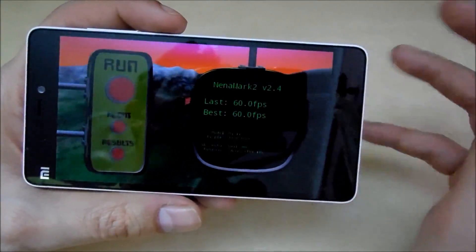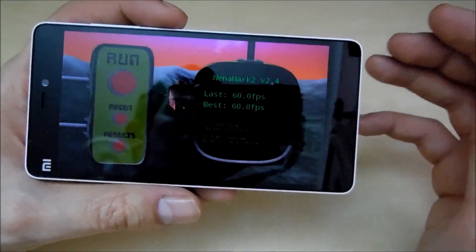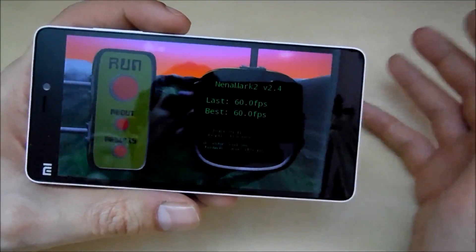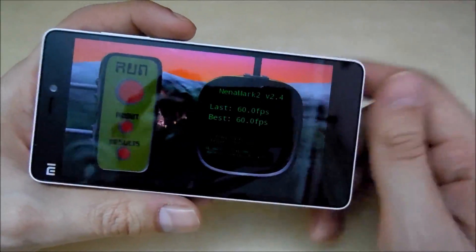I'm not trying to directly compare this device with the Lenovo A7000, but this phone costs more and has higher specifications, yet it still scores less in actual day-to-day benchmarks. That's something which disappoints me a bit.